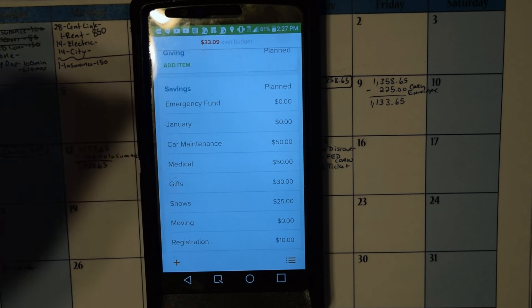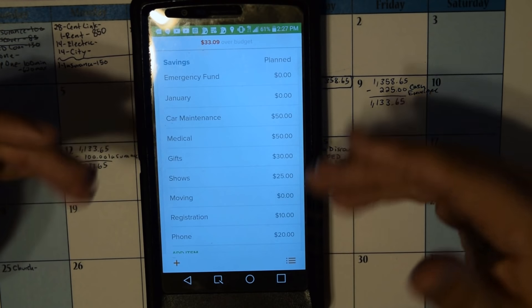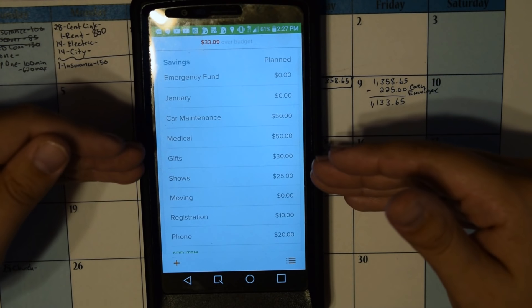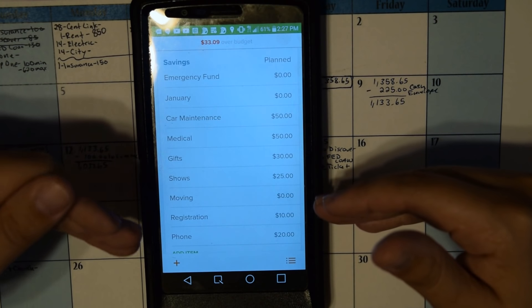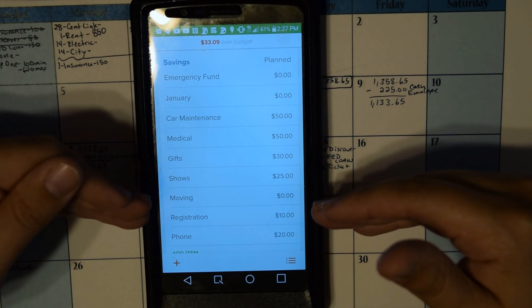Of course my savings — I went over here with you — I will be adding $50 to car maintenance, $50 to medical, $30 to gifts, $25 to shows, $10 to registration, and $20 to phone. Registration and phone are new categories.